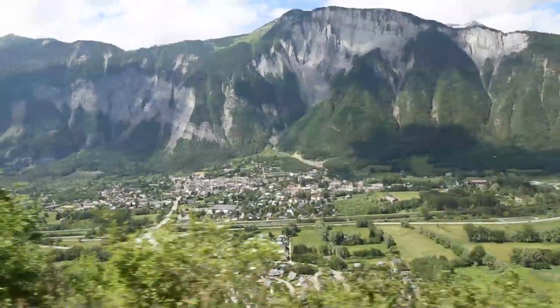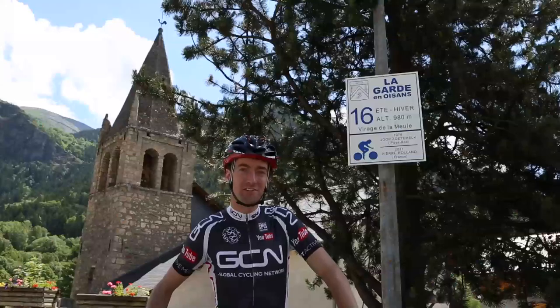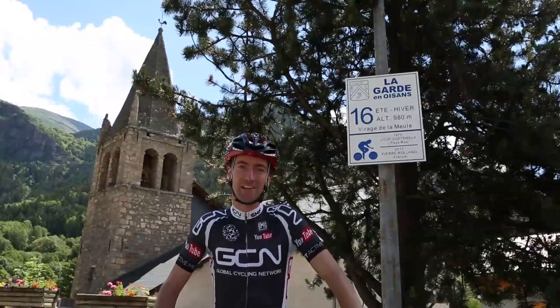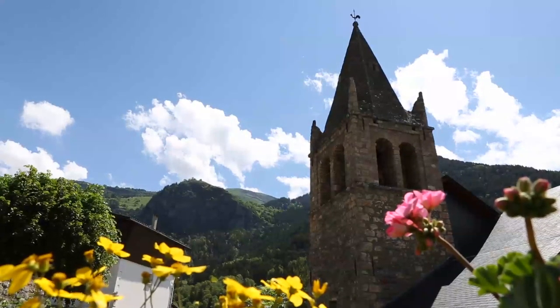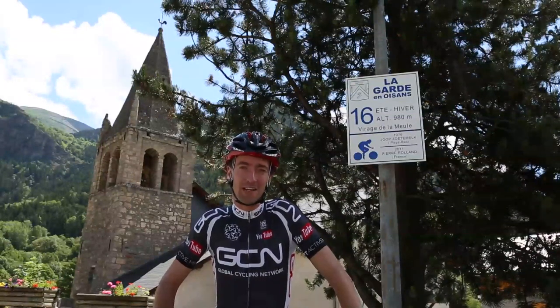The latest winner up Alpe d'Huez was the Frenchman Pierre Rolland, and he features on corner 16. It's here where you get over your initial shock at that steep gradient and get some very brief respite. The St. Pierre church in La Garde en Oisans also has a small tap where you can fill up your bottles. This is a great place to perhaps take on some more food.